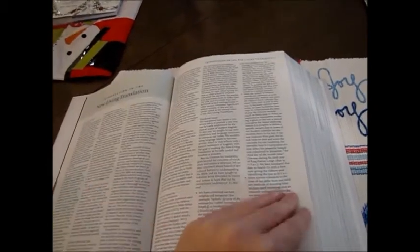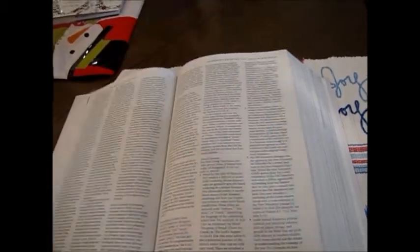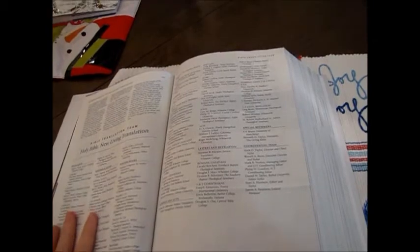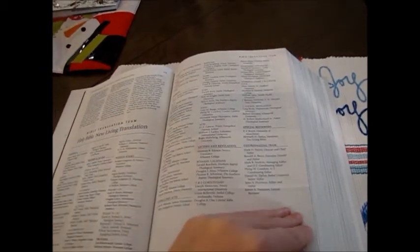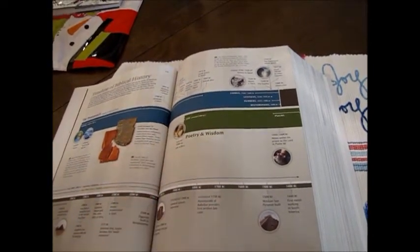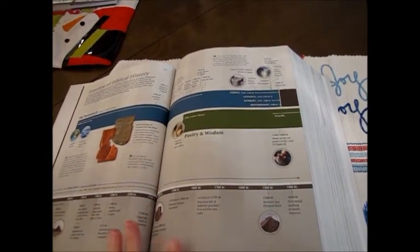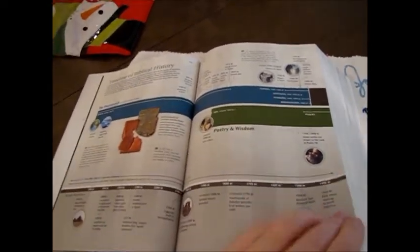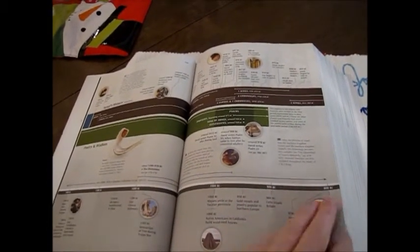You've got a note to the readers, an introduction to the New Living Translation — so if you've never used the New Living Translation, you've got some information about that, who translated it, and you can see the translation team. Then there's a timeline of biblical history, and I love timelines because I like putting things in order. It shows you exactly where things happen throughout the entire history of the Bible, going all the way through Israel's history, where the kingdoms divide, and the prophets.